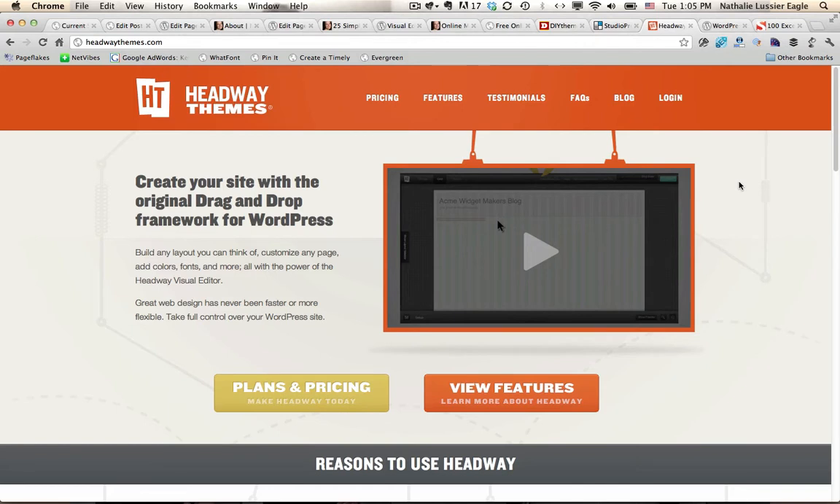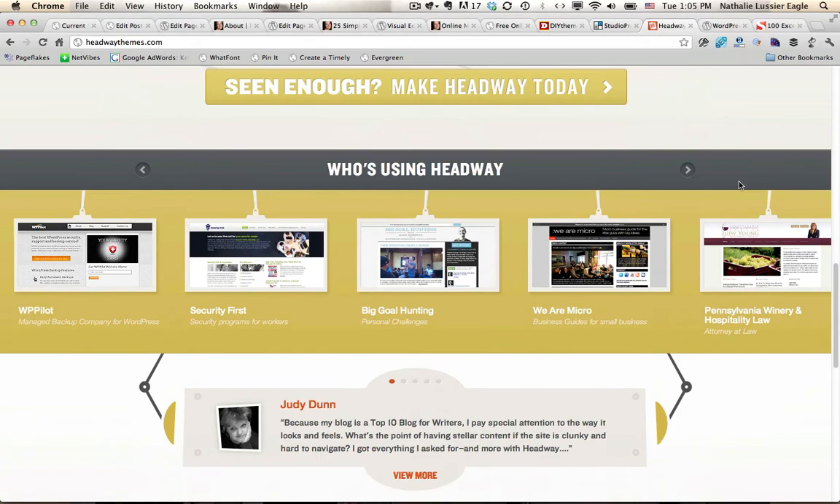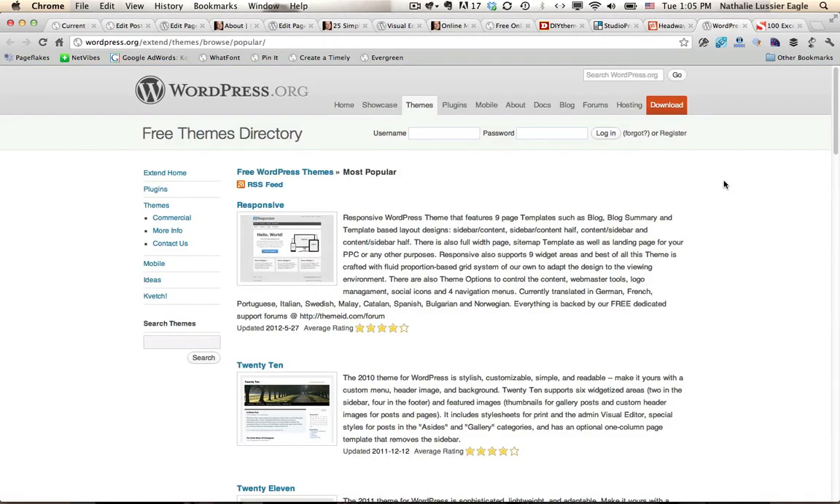Headway is again a theme framework so it allows you to set up the look and feel of your site however you want it to look. Definitely take a look at Headway Themes if you have something you want to do that's a little bit more custom and you're not so comfortable with programming. So those were the premium themes.